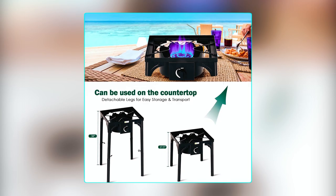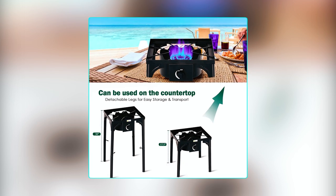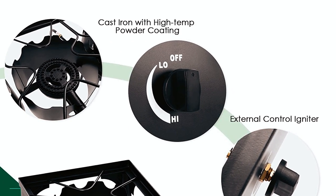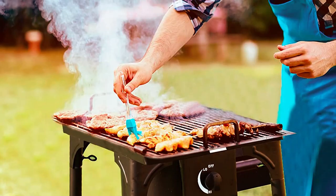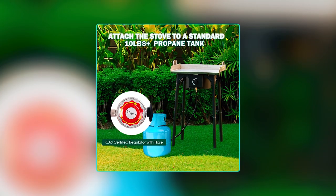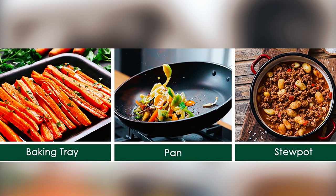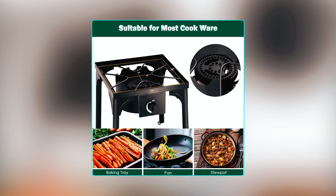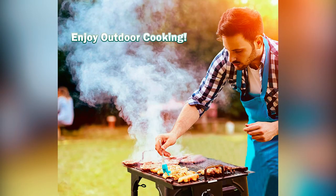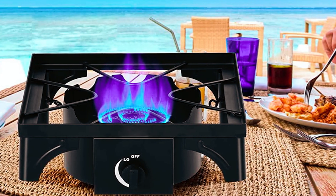The detachable legs offer flexibility in positioning, allowing you to use the stove standing up or sitting down for added comfort. Made of cast iron, this propane cooker is built to last, with improved high-temperature powder spraying coating that is waterproof and anti-rust, ensuring durability and longevity. Assembling the stove is easy with clear and concise instructions, and the included CSA-certified regulator provides added safety and peace of mind. The Gopolis Outdoor Camping Stove is an excellent choice for outdoor cooking enthusiasts who prioritize power, convenience, and reliability.